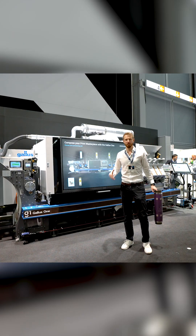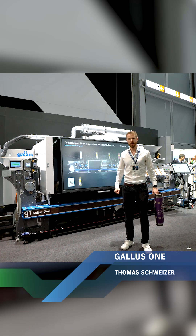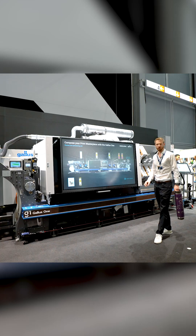A very warm welcome from my side. My name is Thomas Schweitzer. I'm the global head of sales of Gallus. I'm very happy to show you today our Gallus One.